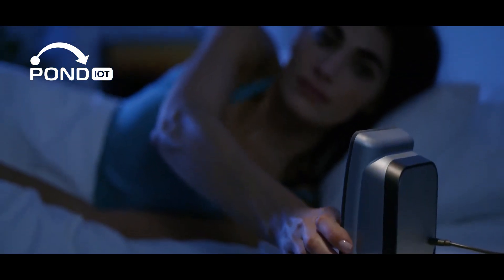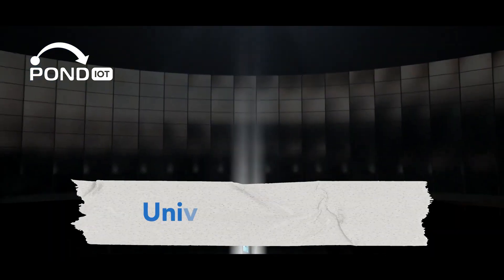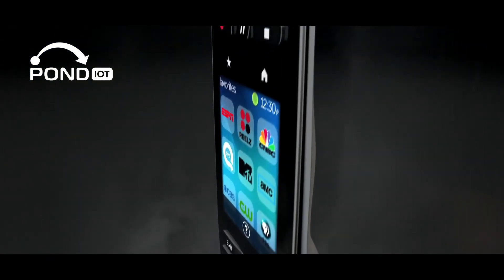Second to last, the smart sleep aid device. Improve your sleep with this device that analyzes sleep patterns and creates the ideal resting environment.